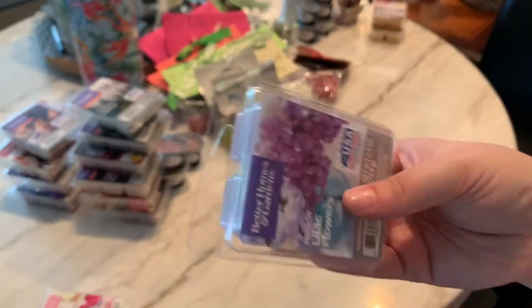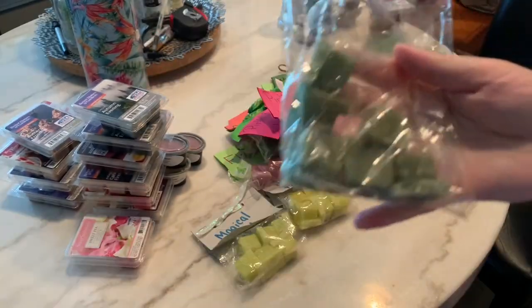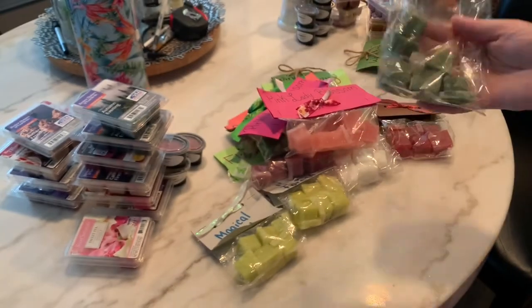Old French Lilac Flowers — I'll get rid of the lilac flowers. These are Fresh Cut Christmas Trees — smells just like pine. I freaking love this for a Christmas one.